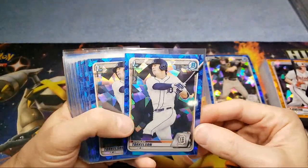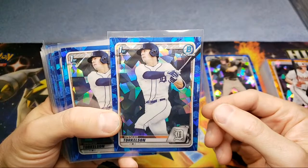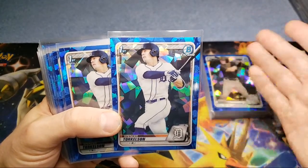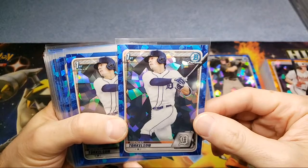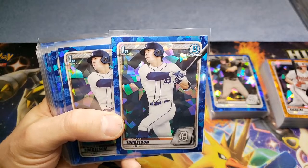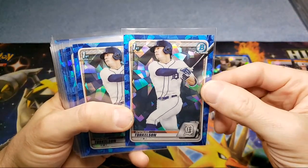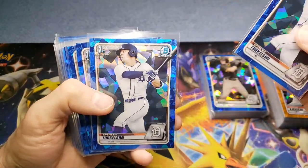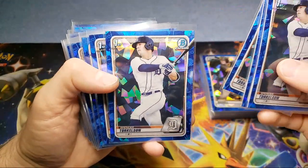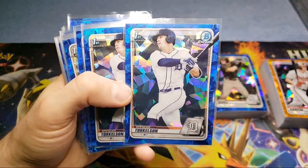I paid basically about $174 per card on the Spencer Torkelson — fifty-four hundred dollars total. PSA 10s on this are right around a thousand bucks. My plan is to look these over — if they look like they're gonna be a 10, I'll probably express them and pay the $150 grading fee. Even with $175 in the card and $150 to grade, I'm in it for $325. If it gets a 10, I'll sell it for a thousand bucks and clear over $500 in profit.